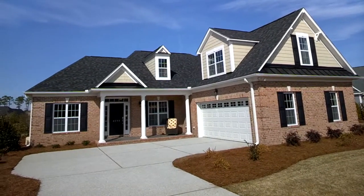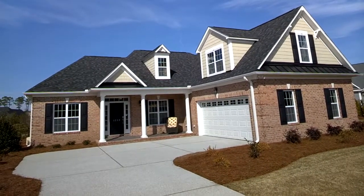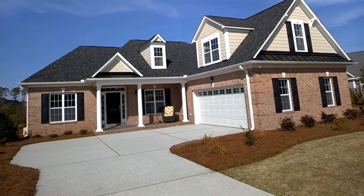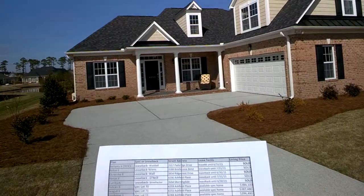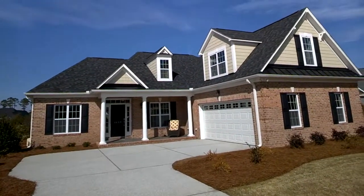Hey y'all, it's Eddie again. Got another house for you. I'll try to remember to do it all this time — I just did one a little while ago and forgot the bonus room. They're all nice. Here you have another plan. This one here is the Pelican 2 plan.